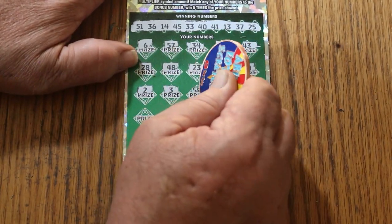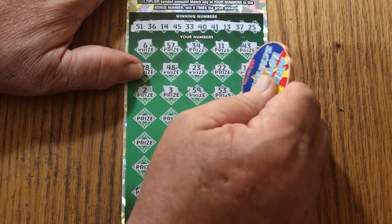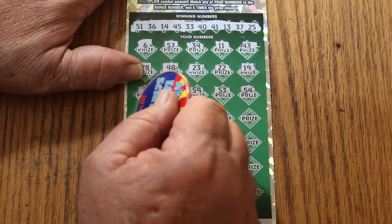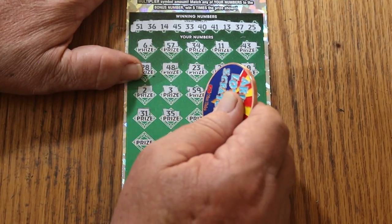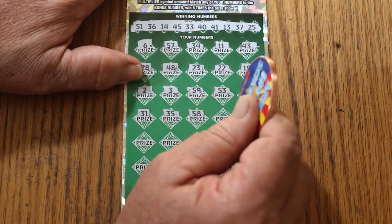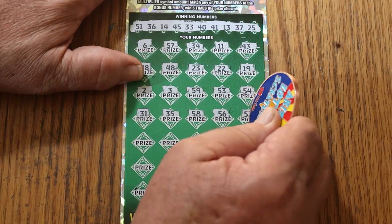Number 2, number 3, 59, 53, 54, 31, 35, 58, 56, 52.